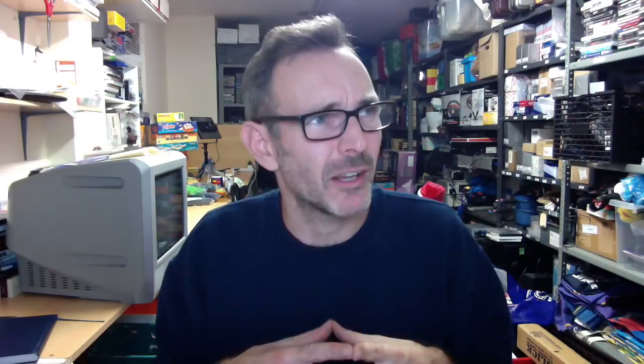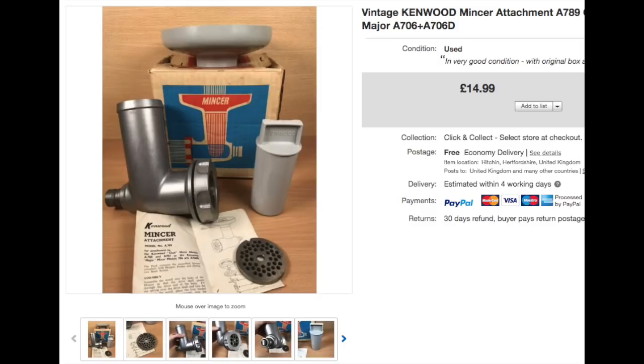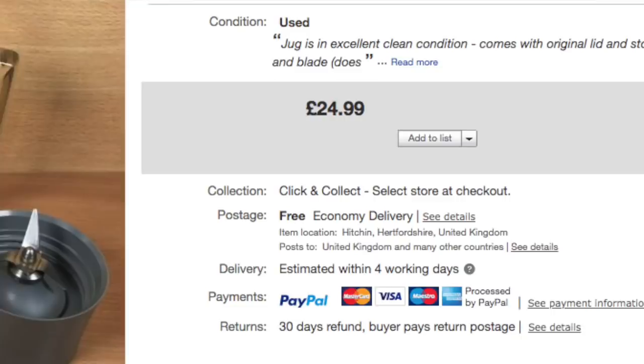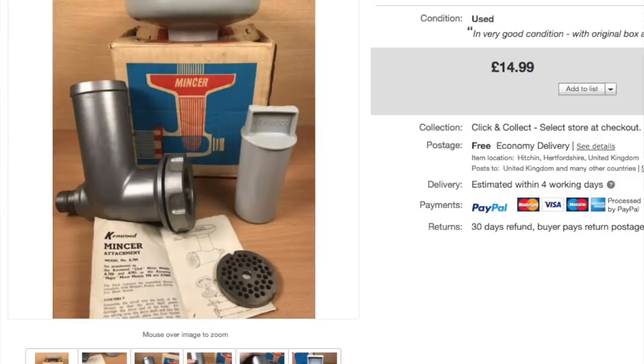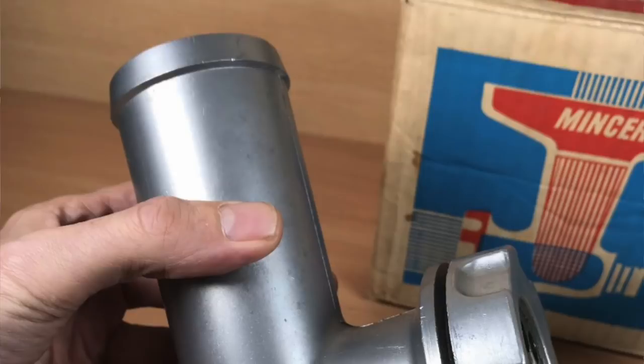At a church sale I picked up a Kenwood Chef glass blender jug and a mincer attachment. I paid a pound each and they sold quickly. The liquidiser jug went for £24.99 free shipping — it's a really vintage one, I think from the 60s, in its original box though the box was bashed up. The mincer got £15 free shipping. Worth looking out for these Kenwood Chef attachments. They didn't stick around for long.